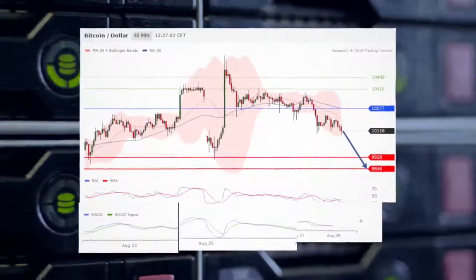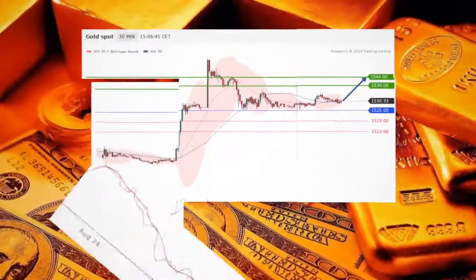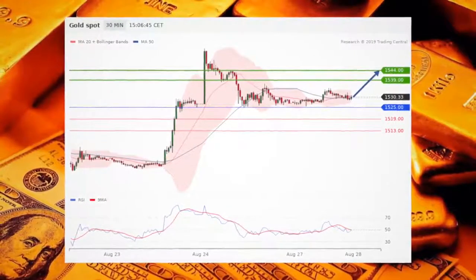Bitcoin's downside prevails this afternoon as long as $10,277 is resistance. We're still favoring long positions in gold — here's the chart — above $1,525, with targets at $1,539 and $1,544 in extension.